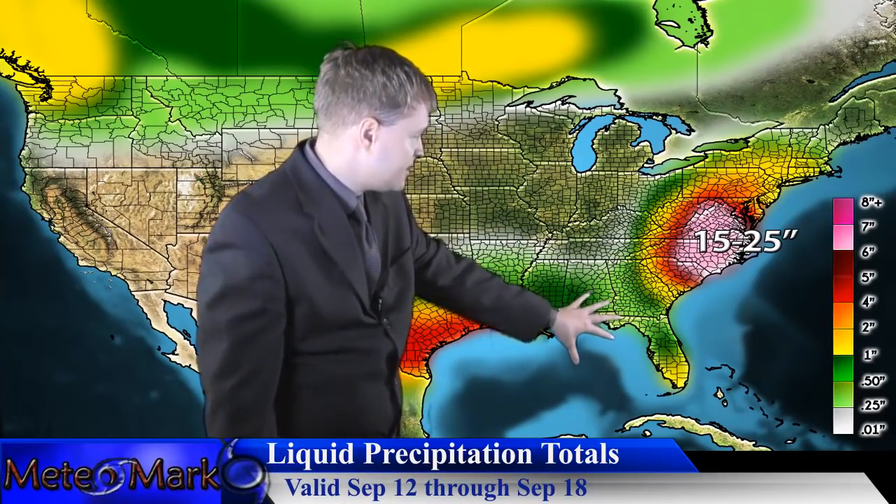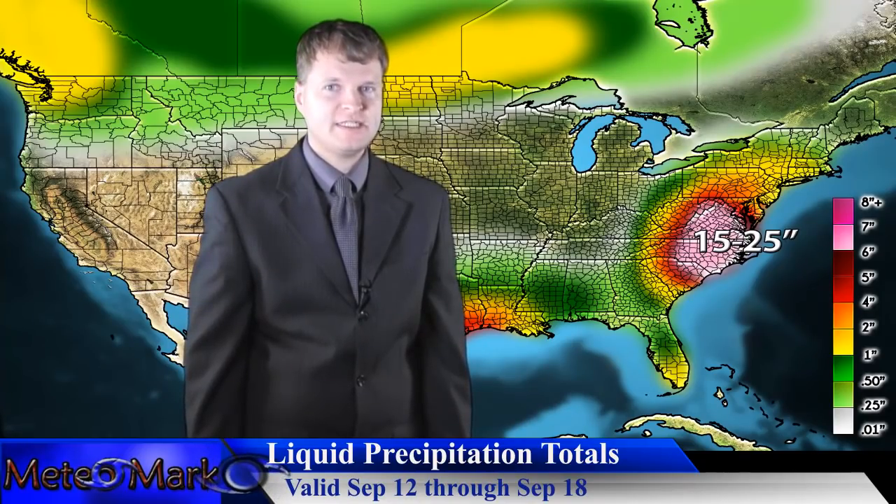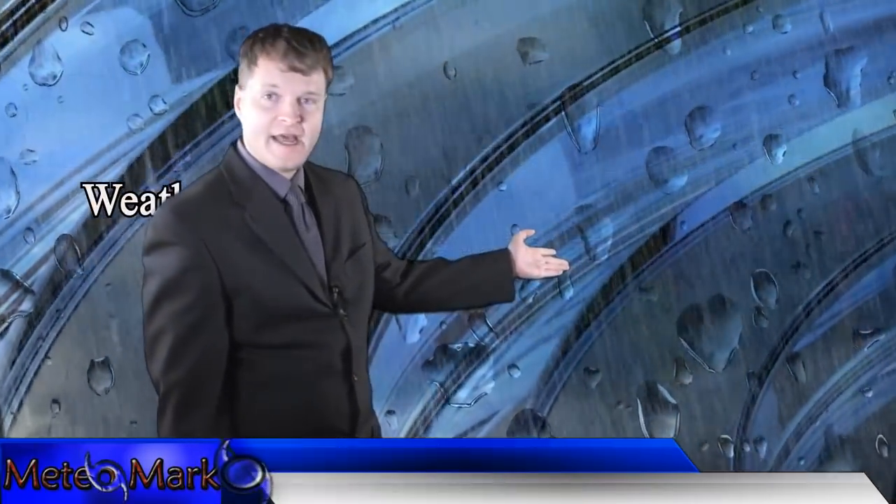Further inland toward the Appalachians, or even up into Pennsylvania and New York State where the Susquehanna River Valley is, stay tuned next week — this could be a serious problem. The pattern will not change; that ridge remains well entrenched, keeping these systems moving around the periphery of the subtropical highs.